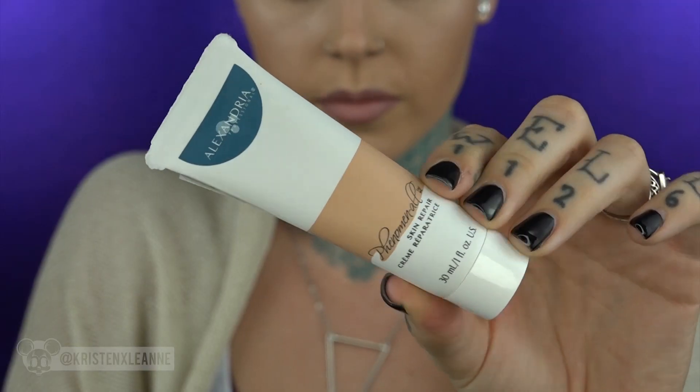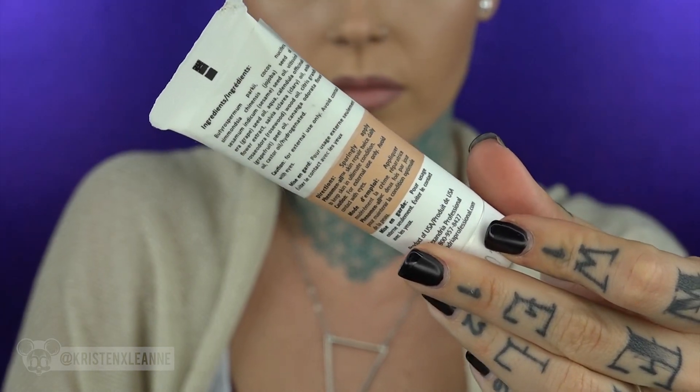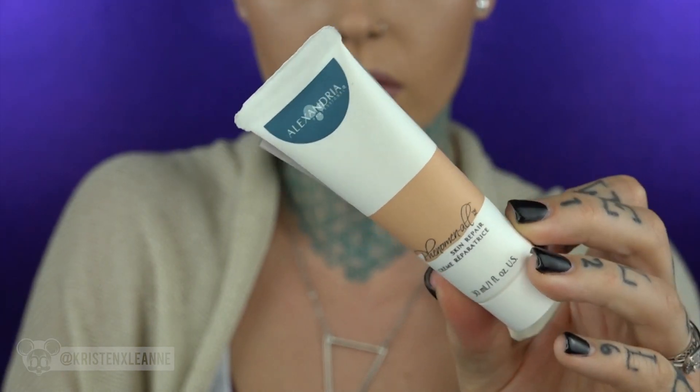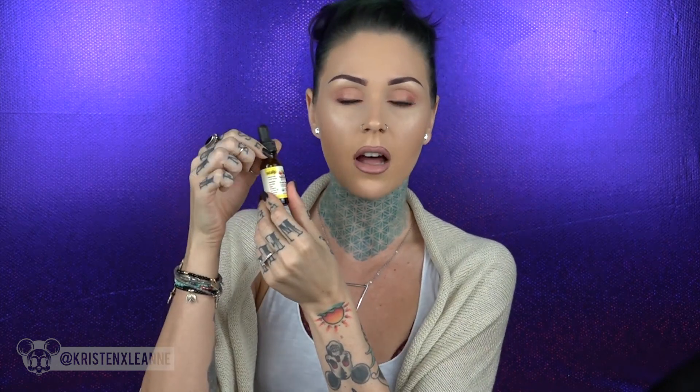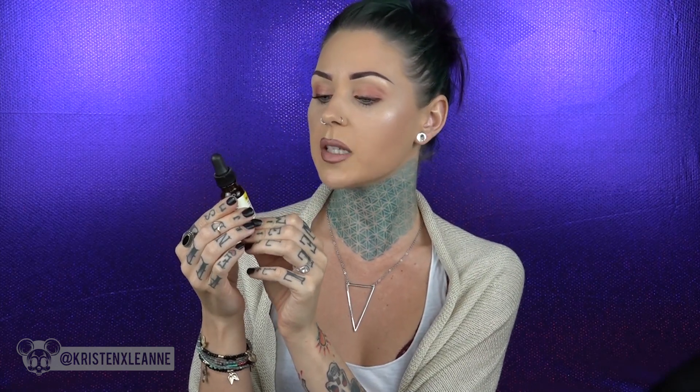The next product is from Alexandria Professional — it's called Skin Repair. I always wonder what it's repairing since there are so many different skin conditions. It says to sparingly apply skin repair twice daily to keep the skin in ultimate condition. It comes in a cute little glass bottle with a dropper — I absolutely love these little glass bottles because you can reuse them for so many things when the product is gone.